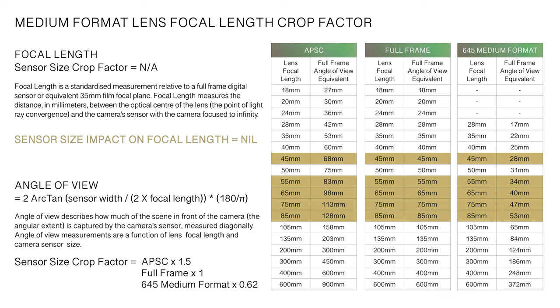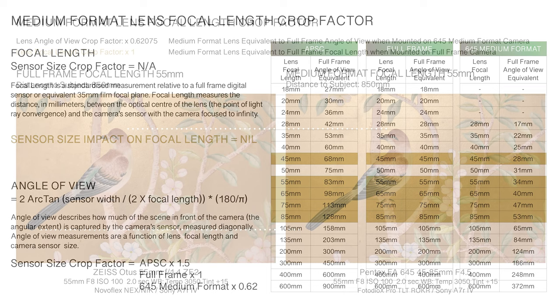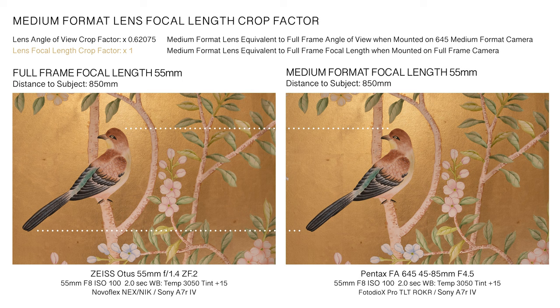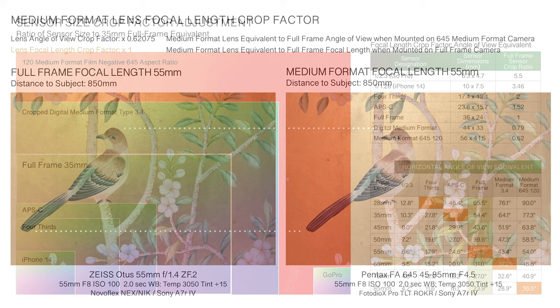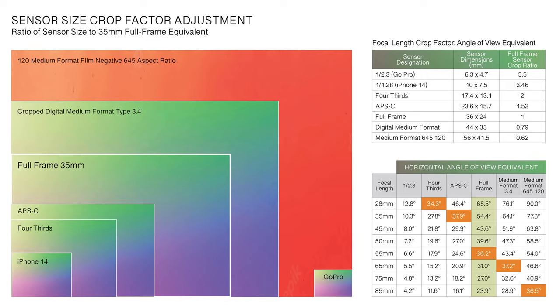There is an often-cited misconception that a crop factor need be applied to a lens focal length when adapting medium-format lenses to full-frame sensors. This is fundamentally incorrect. Lens focal length does not change relative to sensor size — a 55mm focal length remains 55mm regardless of sensor size. Crop factor adjustments apply only to determining a lens angle of view, which is dependent upon both the focal length of the lens and the size of the camera's sensor. In this application, no crop factor is applied when a medium-format lens is mounted to a full-frame camera.